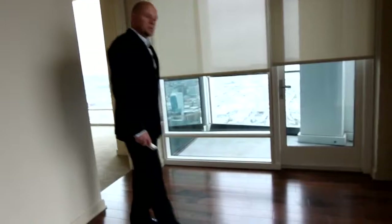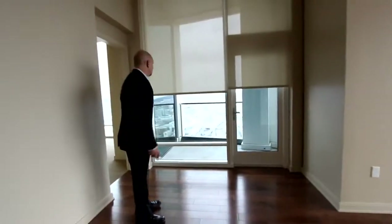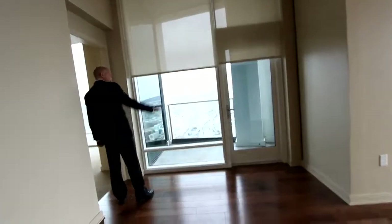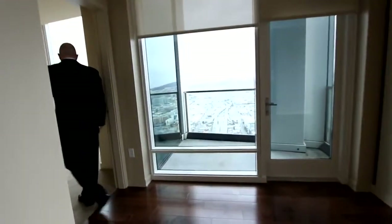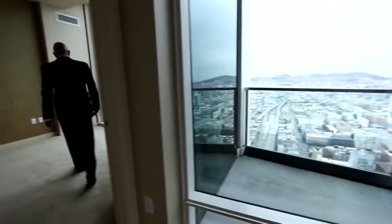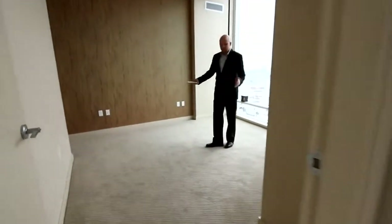As we open these blinds up, you have a private balcony — private property that has a commanding view of the southern part of the city and also downtown. This right here can be used as a third bedroom or an office.